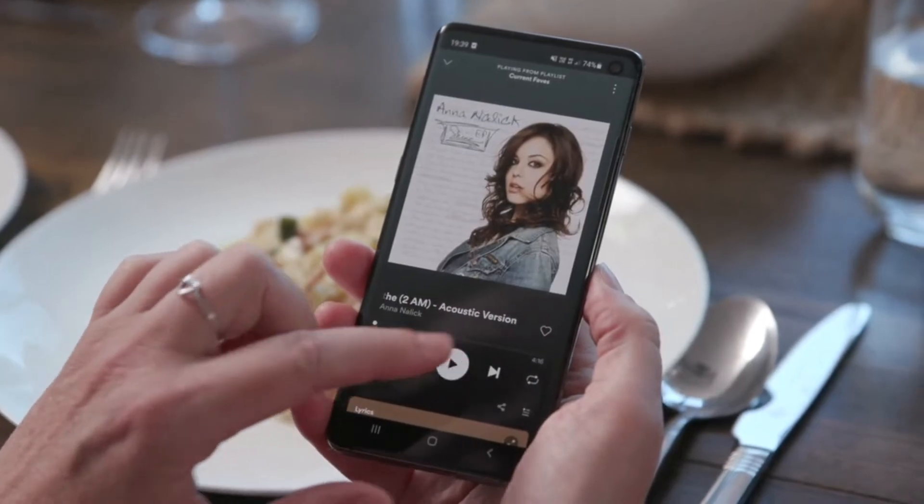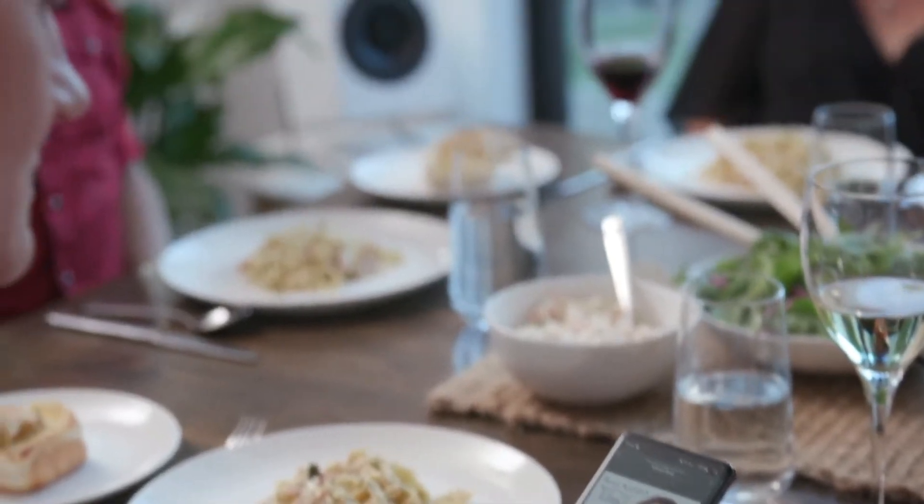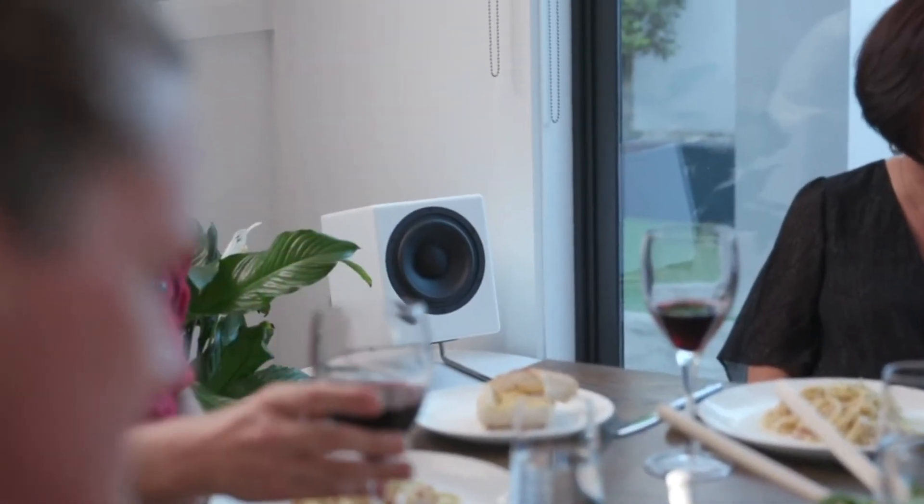The hi-fi box blends beautifully with your decor, and it's great for sharing music at a dinner party, at a conference, or at a wedding.